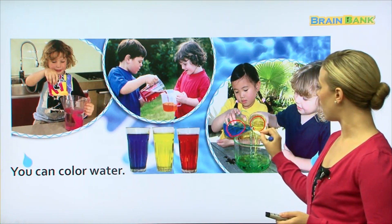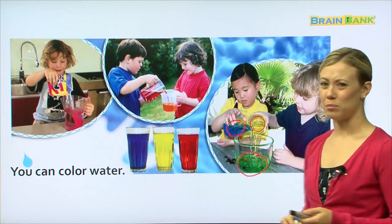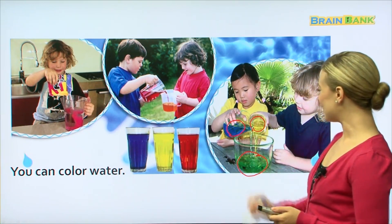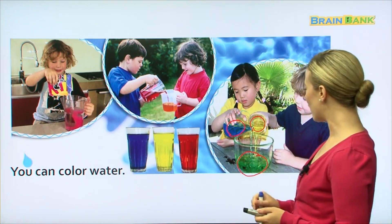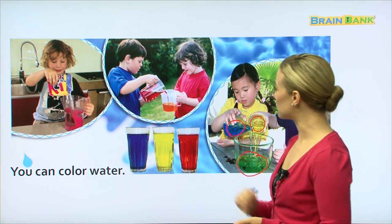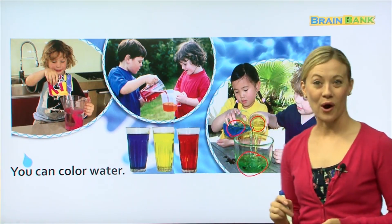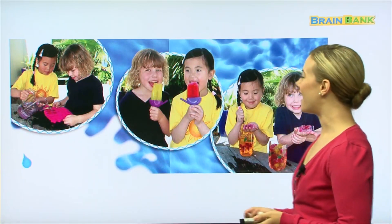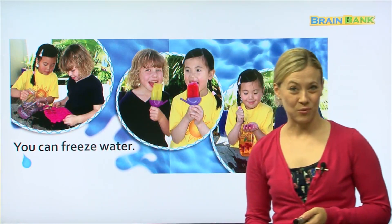Now if you look at this picture — this little girl has blue and this little boy has yellow, but look what color it is down here — that's not blue or yellow, that's green! So here they are showing you that when you take blue and yellow and mix them together, you get green water. They are having lots of fun doing experiments with colored water.